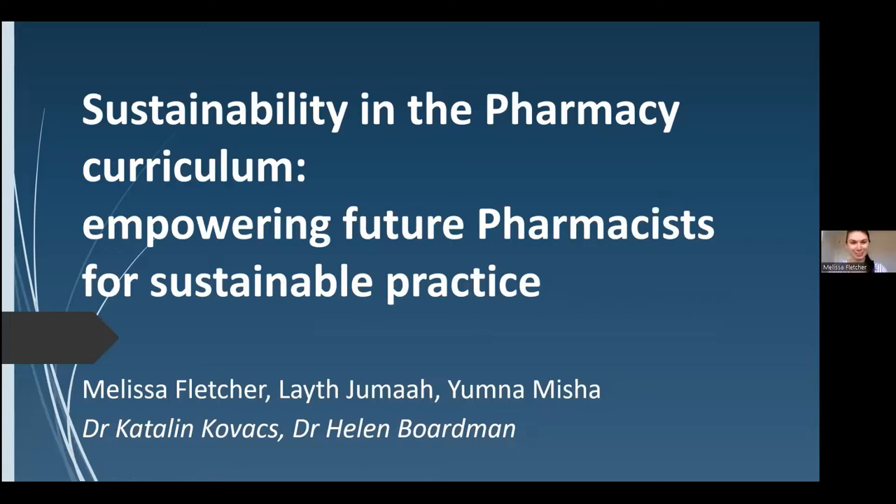As mentioned, I'm here to talk about some of the research findings from my undergraduate research project. We were working as a group of three students, each looking at three different areas of sustainability in pharmacy. My colleague Leith was looking at sustainability in terms of how we can make the delivery of the pharmacy course more sustainable — thinking about reducing the environmental impact of labs, placements, and workshops.